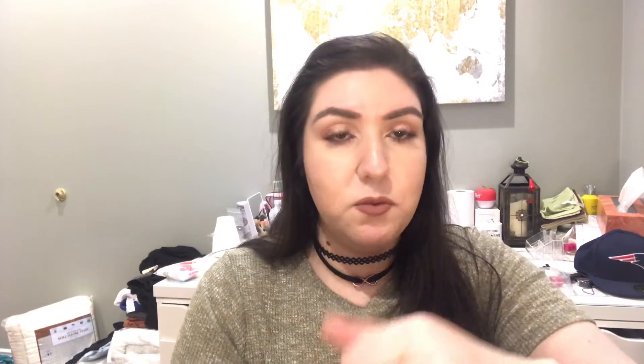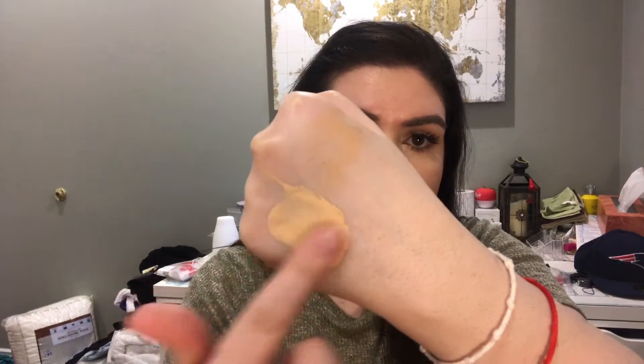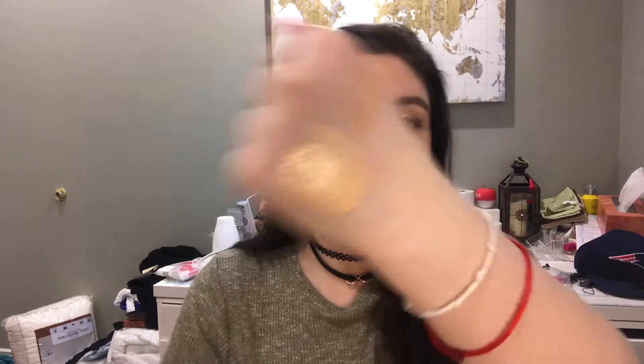This is a thing I see online a lot — the LA Girl Pro Coverage Foundation. It's an HD foundation and it was $7.99. I bought it in the shade Porcelain, but I still feel like it's orange. It's really liquidy. Doesn't that look orange? It has a really nice consistency though — the formula seems really nice, lightweight, and full coverage. But the color just... and this is Porcelain, so it's the lightest shade.